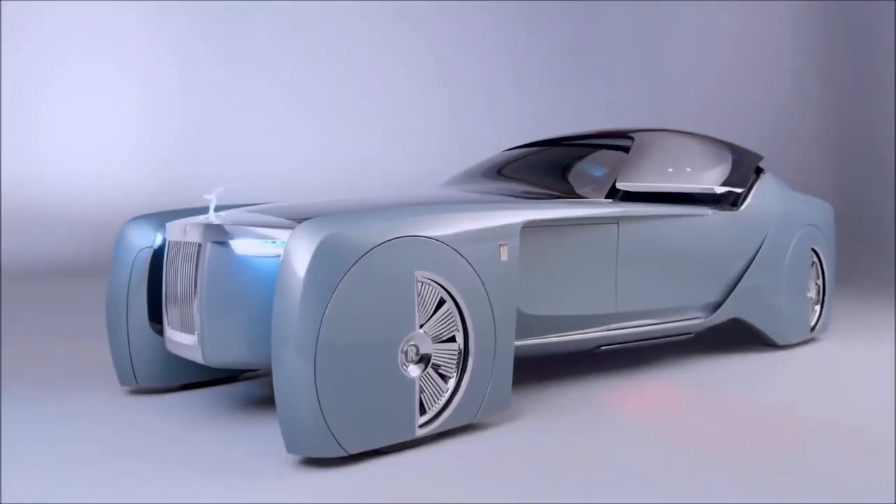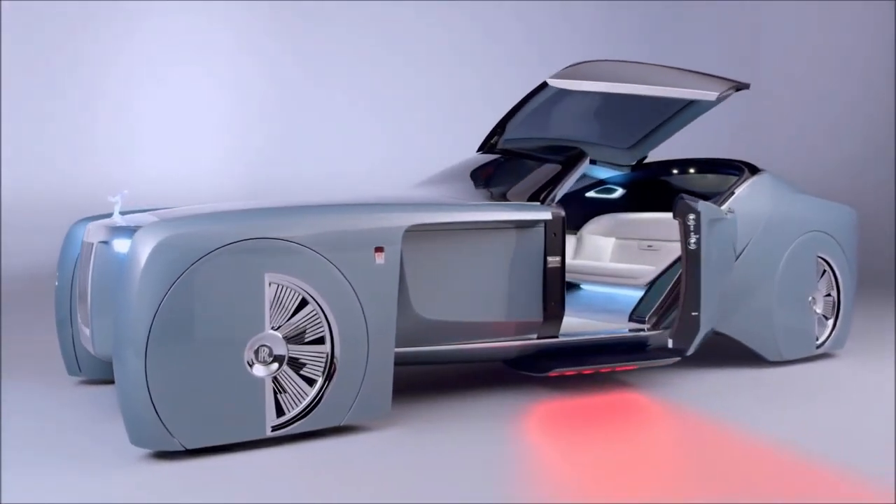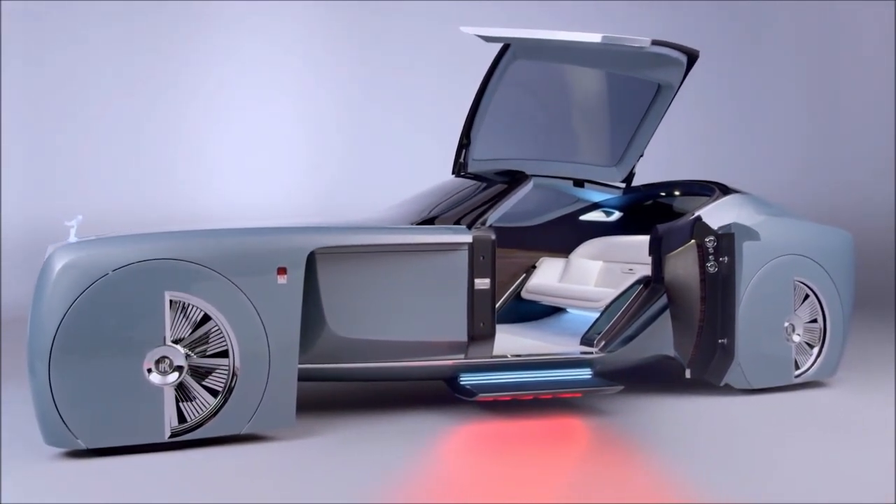Nonetheless, the top canopy will be a standard feature, opening completely so that people may stand upright in the automobile. The canopy will be made of transparent glass and will provide a beautiful panoramic observatory.